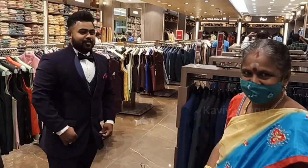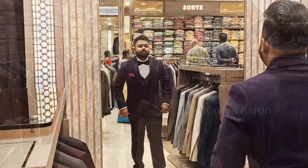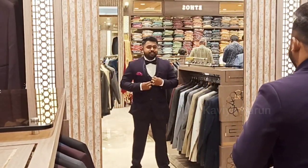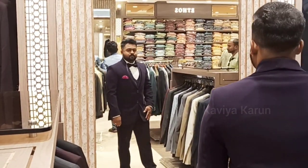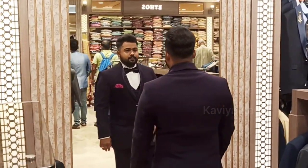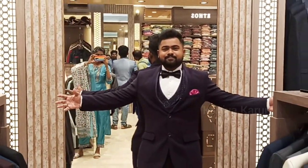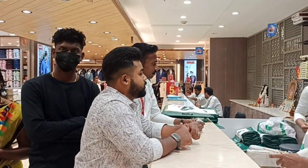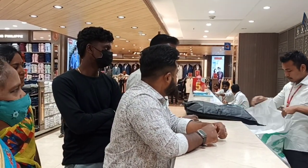We are going to go to the shop in the morning with our shopping plan. We will be able to get a little bit of information. The price is ₹20,000. The shop is almost nearby.